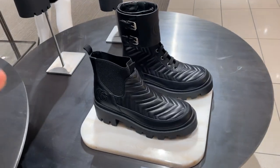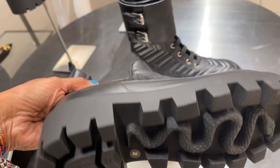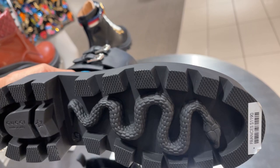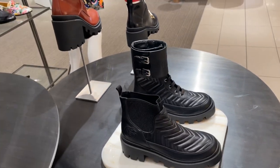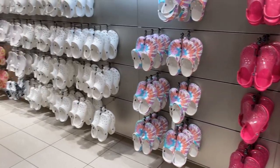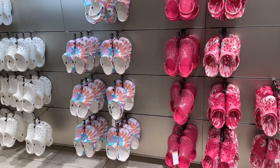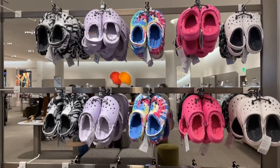And the boots — that one doesn't have a price, $1,190. Oh, these are some — and these are the Crocs, they have $54.95. Look at the clear one, they have the tie-dye and the whites. These Crocs are $65.